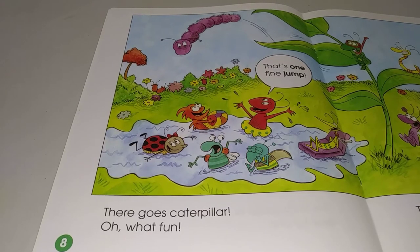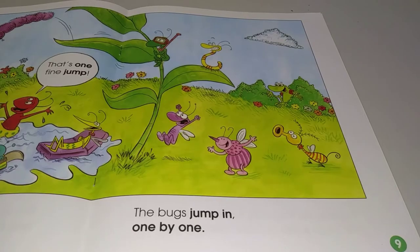There goes Caterpillar. Oh, what fun. That's one fine jump. The bugs jump in one by one.